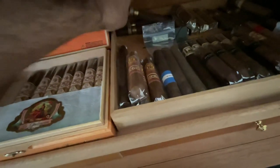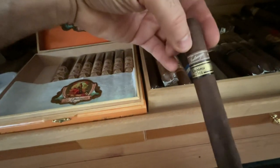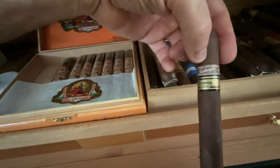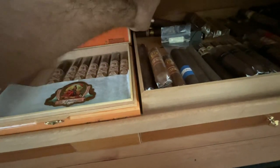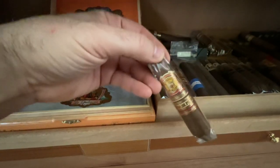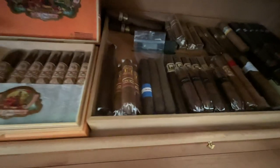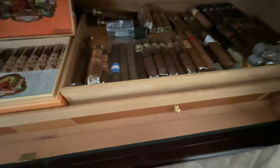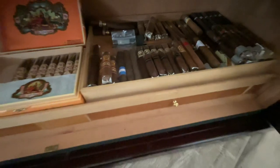Tatuaje — phenomenal. This is the Cojonu 2002 series. These are the rare rare pinks from Fuente — just got those during the holidays. Just a good mixture in that tray. If I get singles I'll just throw them in there; if a box is running low I'll dump them into that bottom tray. There are some nubs and a little bit of everything back there.